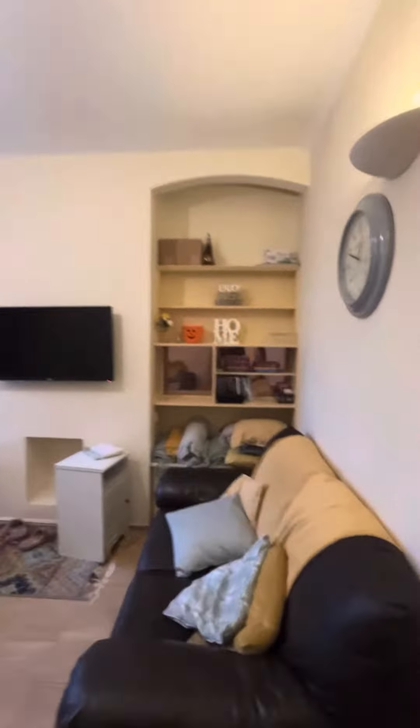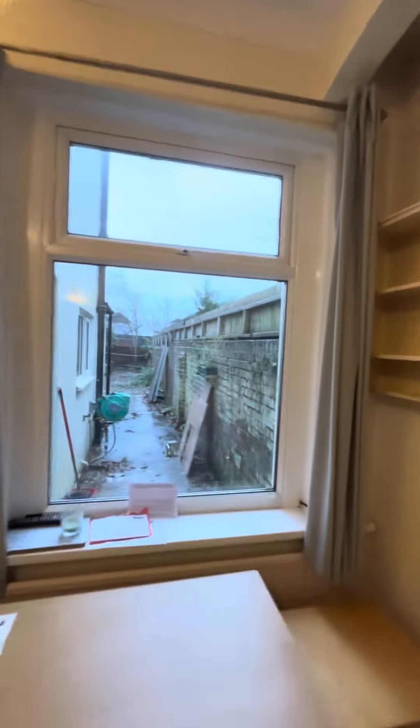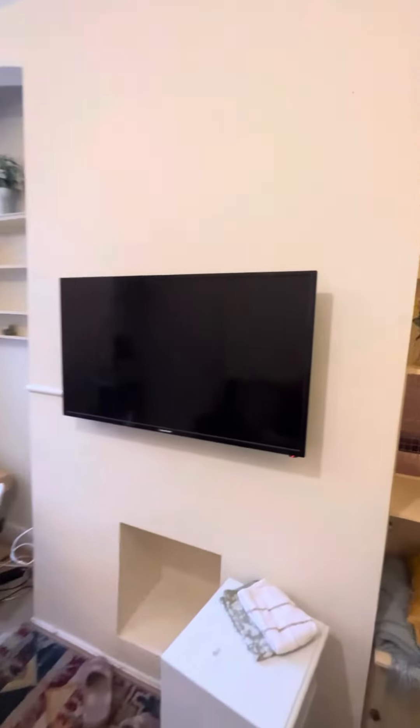Just through then into the living space. The window just overlooks onto the garden. You've got a table and chairs, two sofas, a little storage unit, and the TV on the wall comes included.